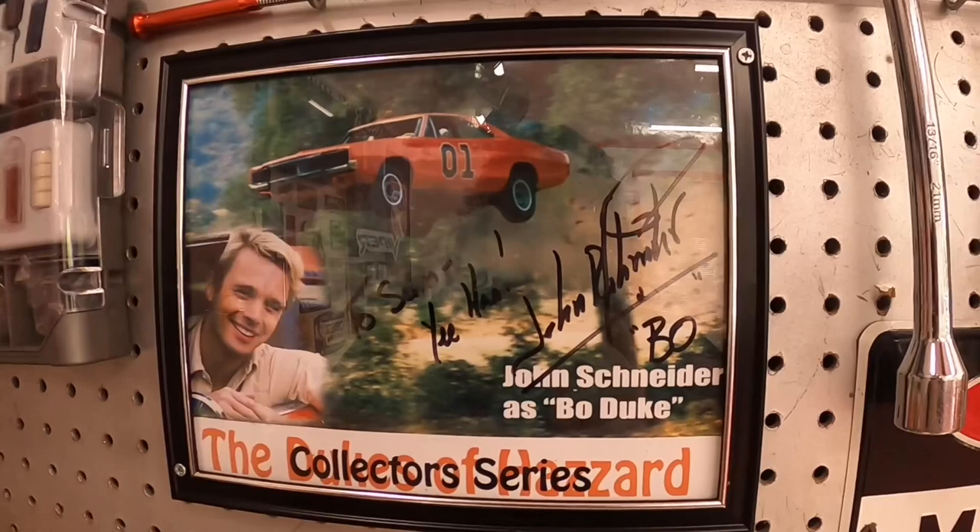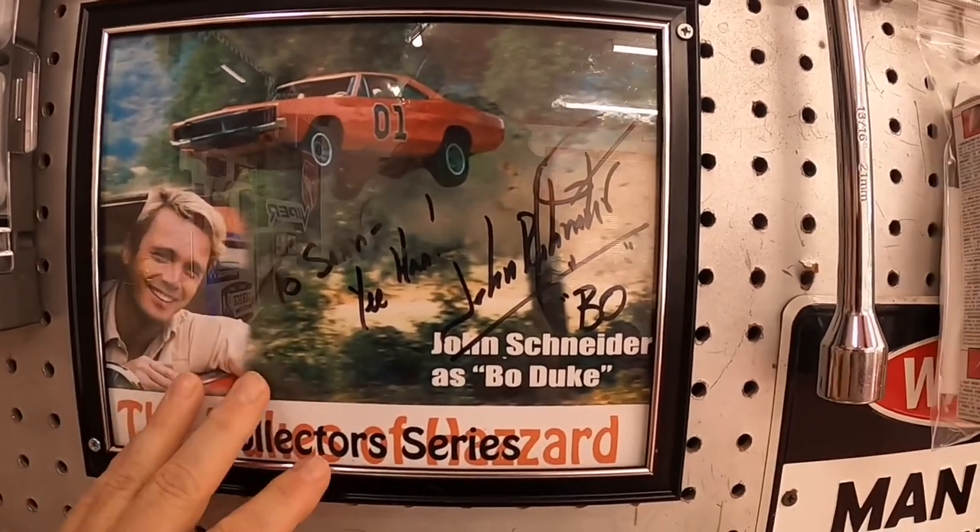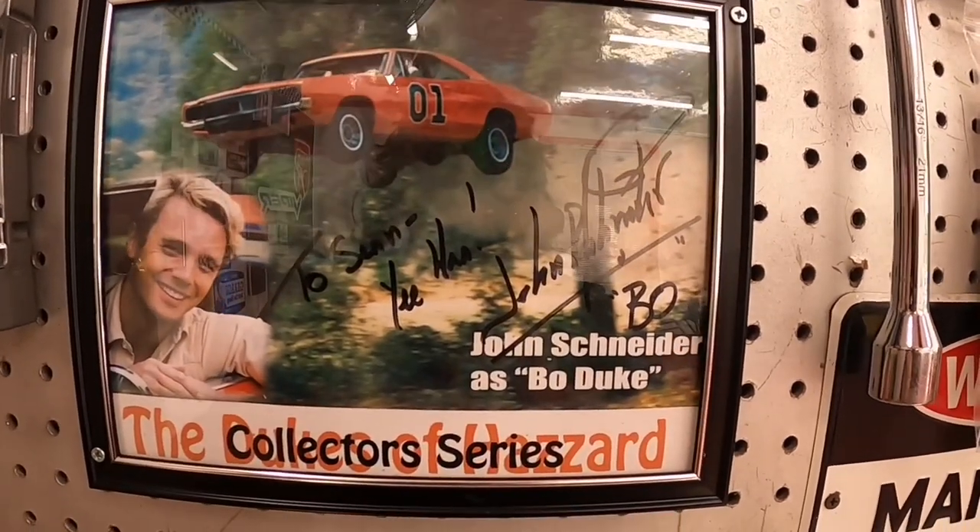Please, famous Mopar driver Richard Petty, give me the strength to survive. I need your help right now. Dearest Bo Duke, my Mopar has been taken. Please, only you can save me. Give me ideas on how to keep my Mopar safe.